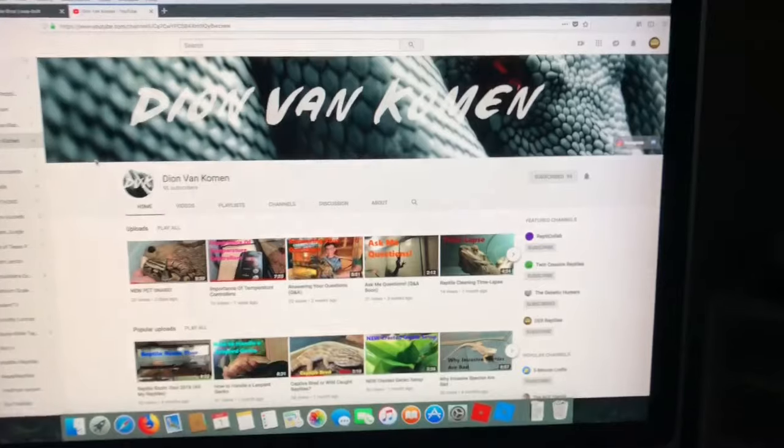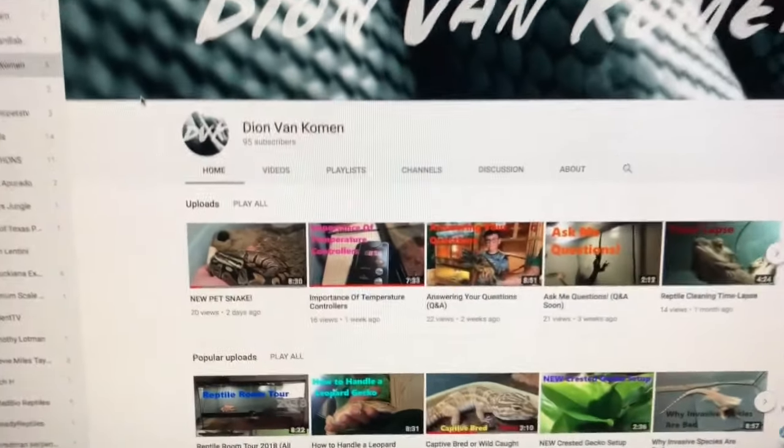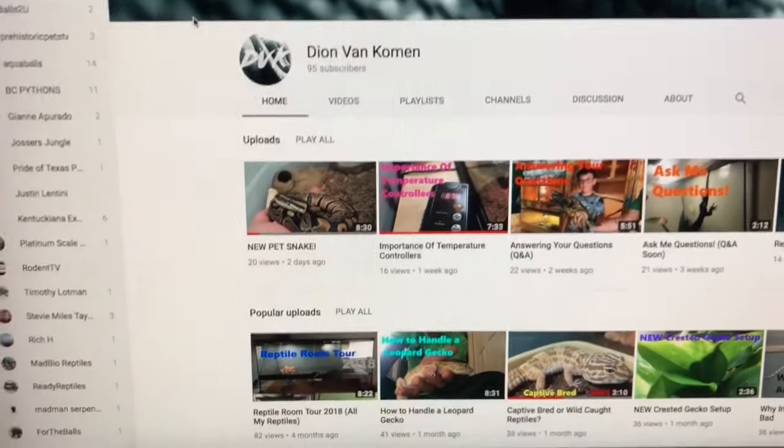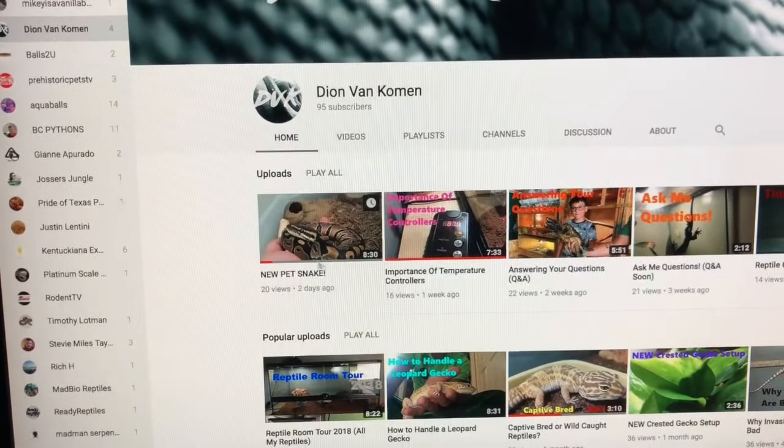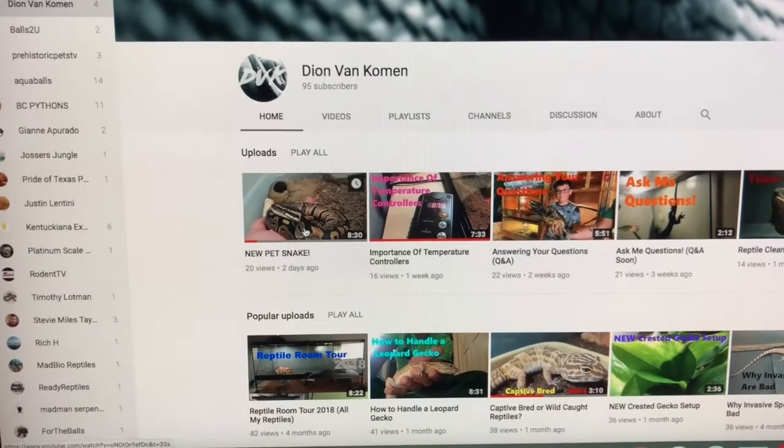Now let's get into the next segment and see who I'm going to talk about on Table Talk Tuesday. Welcome to Table Talk Tuesday. Today we're going to talk about an individual just starting out on YouTube. He's already got 95 subscribers. I sent him a snake last week — he is a very smart young man, he knows his stuff. I am talking about none other than Dion Van Comen. There is his name right there. And if you look right here, it says 'New Pet Snake' — that is the female classic that I sent him last week.